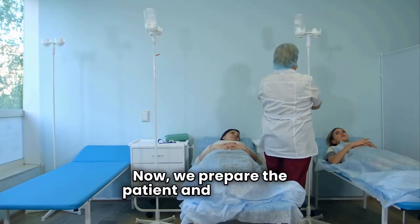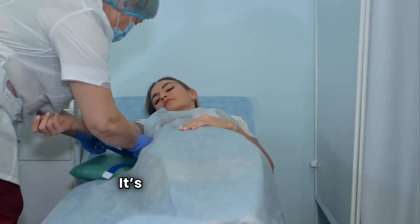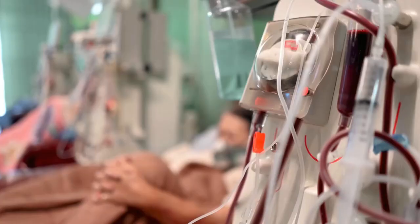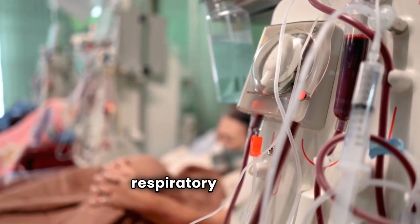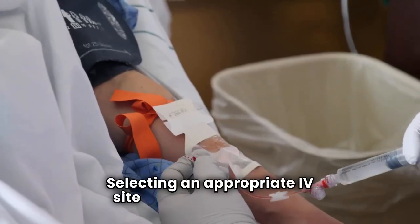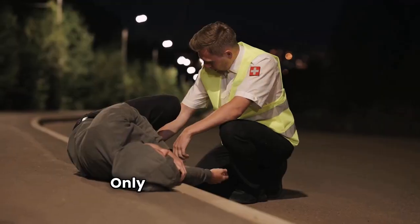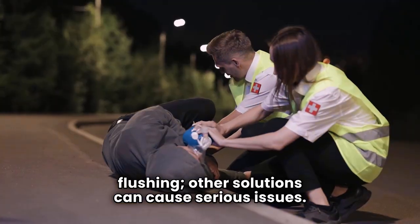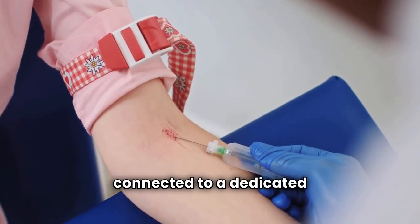Now we prepare the patient and equipment with a focused assessment of their history and potential reactions. It's important to explain the process to the patient and instruct them to report any unusual symptoms. We record baseline vital signs: temperature, heart rate, blood pressure, respiratory rate, and oxygen saturation. Selecting an appropriate IV site is key — ideally an 18 to 20 gauge peripheral line for adults. Only normal saline is used for priming and flushing, as other solutions can cause serious issues. We assemble a blood administration set with a filter, ensuring it's free of air and connected to a dedicated line.